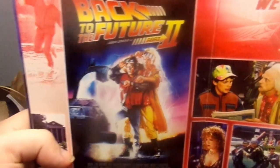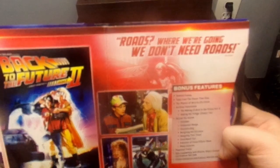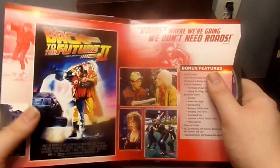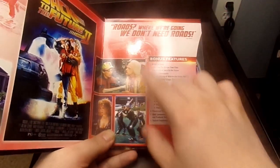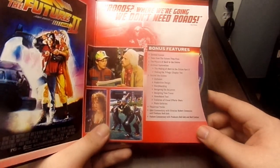Here's Back to the Future Part 2. It says 'Roads? Where we're going, we don't need roads,' which is said by Doc Brown. We got the Back to the Future Part 2 poster, as well as some stills from the second movie.